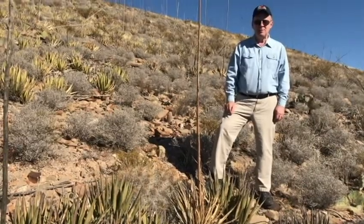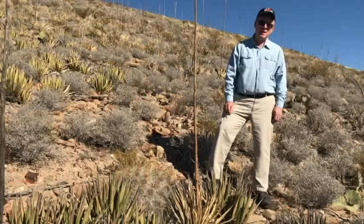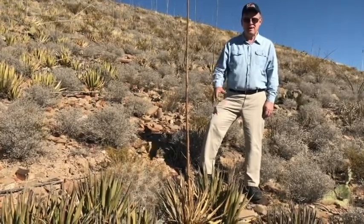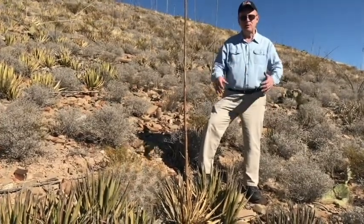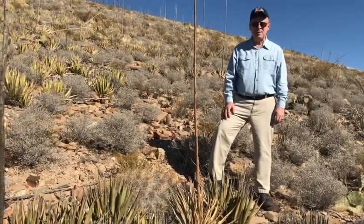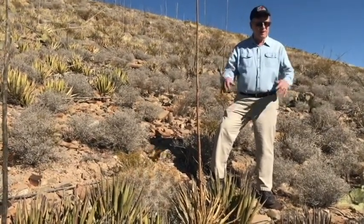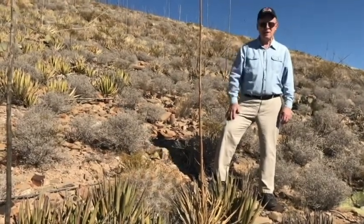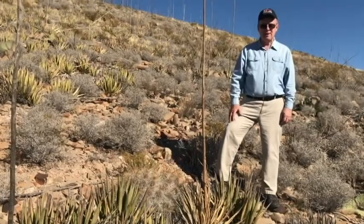And when I lived in Big Bend National Park, one of the things I would do during the summertime is I would collect the fruits of the strawberry cactus here and make my own little dessert out of it. So the Chihuahuan Desert is a fascinating place, and when you hike in the desert, two of the plants that you should look for would include the Lechuguilla and the strawberry cactus.